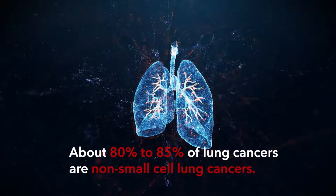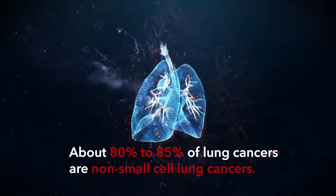Small cell lung cancer comprises 15% of all lung cancers. Due to how quickly it spreads, approximately 70% of patients present with extensive stage small cell lung cancer disease.